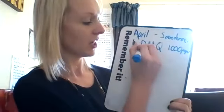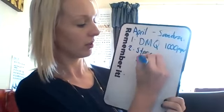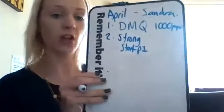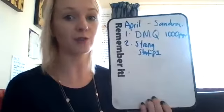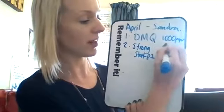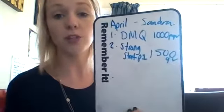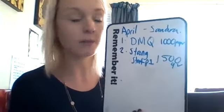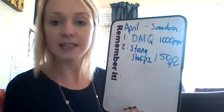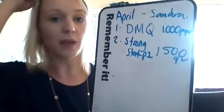Step number two is to help them get into Strong Start part one. There are four parts to Strong Start — I've recorded a video that goes into depth on that. Strong Start part one is 1,500 QBs, and that doesn't have to just be personal from Sandra — it can be her team, events, and PCs that you're helping Sandra do.